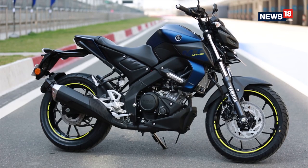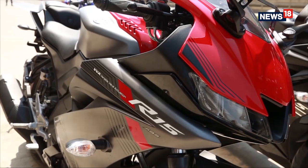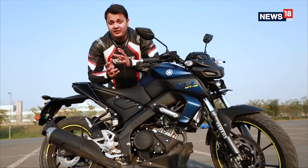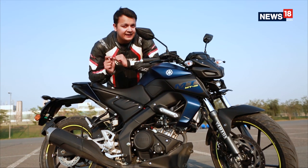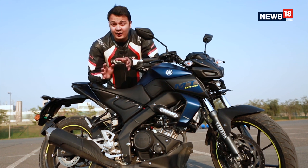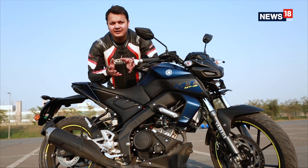Now that we've seen the motorcycle up close, it's time to find out how it rides — and on that front it has borrowed the R15's biggest weapon. One of the things I really liked in the R15 Version 3 was the engine with variable valve actuation system that made it so much more enjoyable. The same engine has been carried over to the MT15, but this time around it's in a different state of tune.